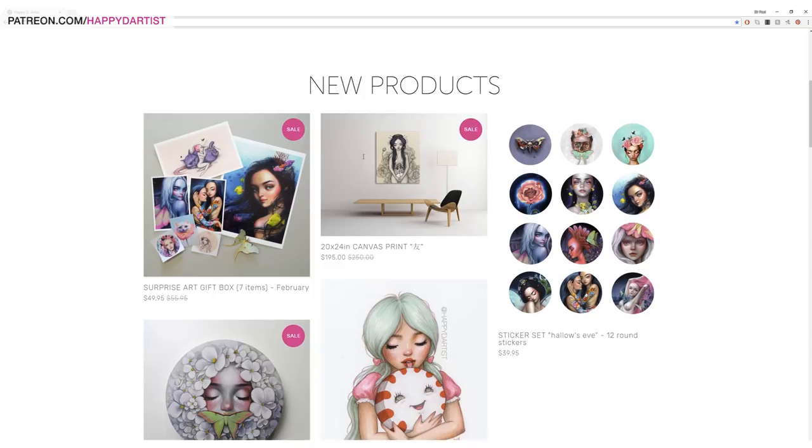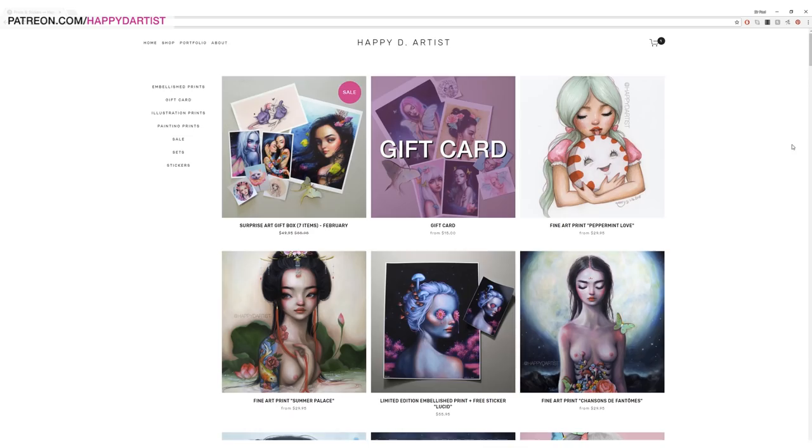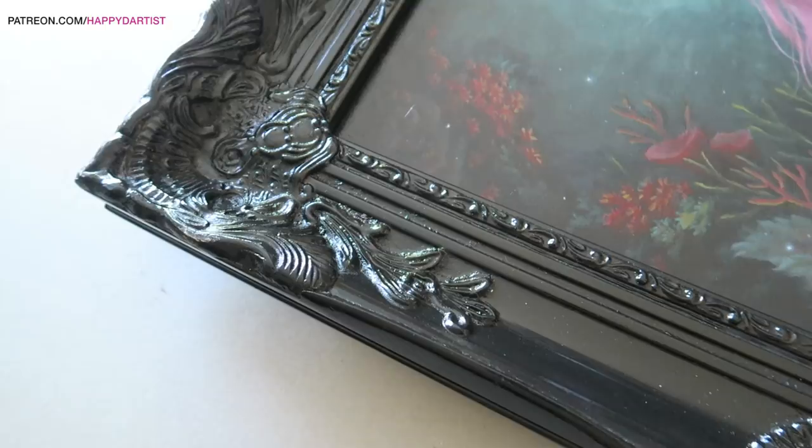Today's video is brought to you by Squarespace, which is what I've been using for the past four years to build and host my website and online shop. I absolutely love them and I'm so honored to bring you guys this special offer. Whether you need a domain, website, or online store, make your next move with Squarespace. Start your free trial today at squarespace.com and visit squarespace.com/happydartist to get 10% off your first purchase.